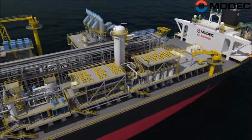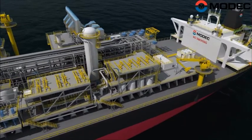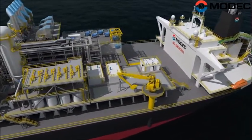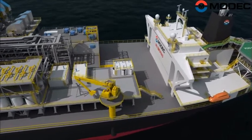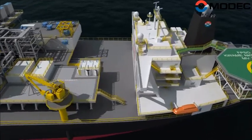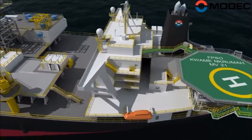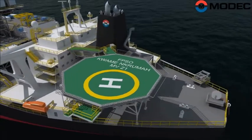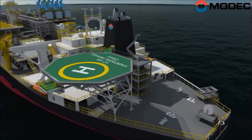MODEC renamed the ship Odo and started her conversion into an FPSO. The conversion was done by Sembcorp Marine at the Jurong Shipyard in Singapore. On May 1, 2010, the vessel was renamed Kwame Nkrumah MV-21, and on May 15, 2010, she started her voyage to the western coast of Ghana, arriving on June 21, 2010.